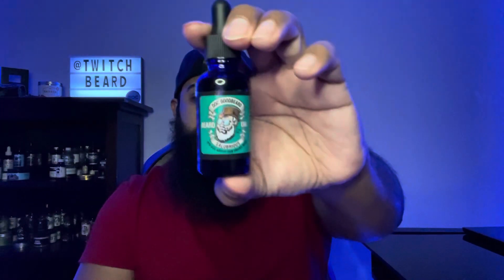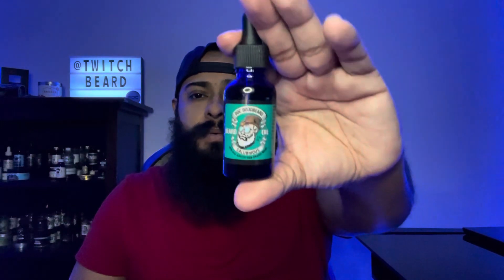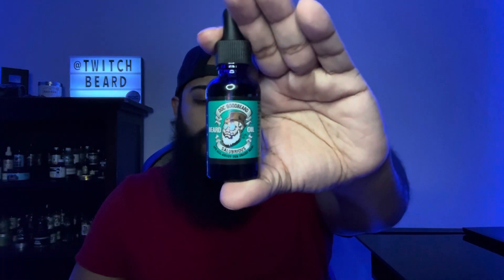Salubrious is the next scent. This one features citrus, orange, bergamot, and clove essential oils. I do pick up a lot of the clove — it's still a very clean scent, but I feel like it is clove-heavy. Even though it uses clove essential oil, I definitely get more of that note. It's still a good solid scent if you're into clove. You get a splash of bergamot and citrus orange in there, but clove is dominant in my opinion.